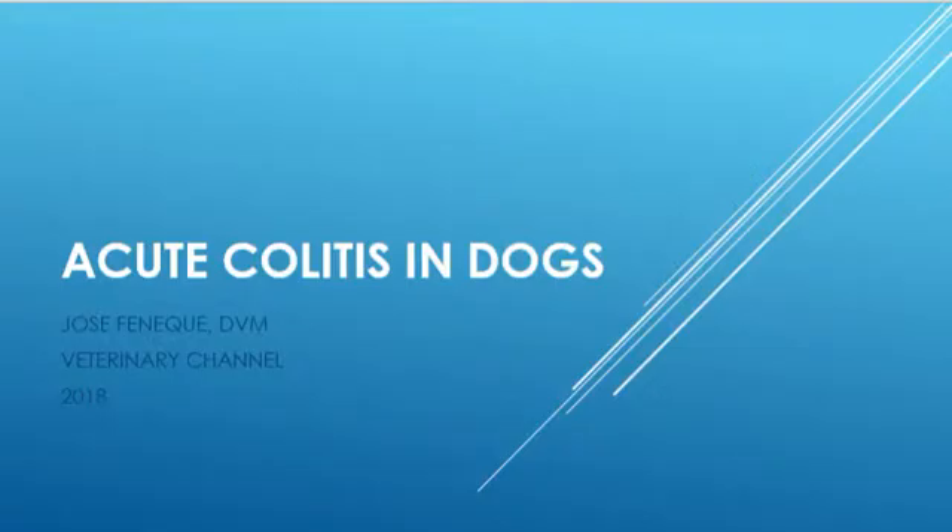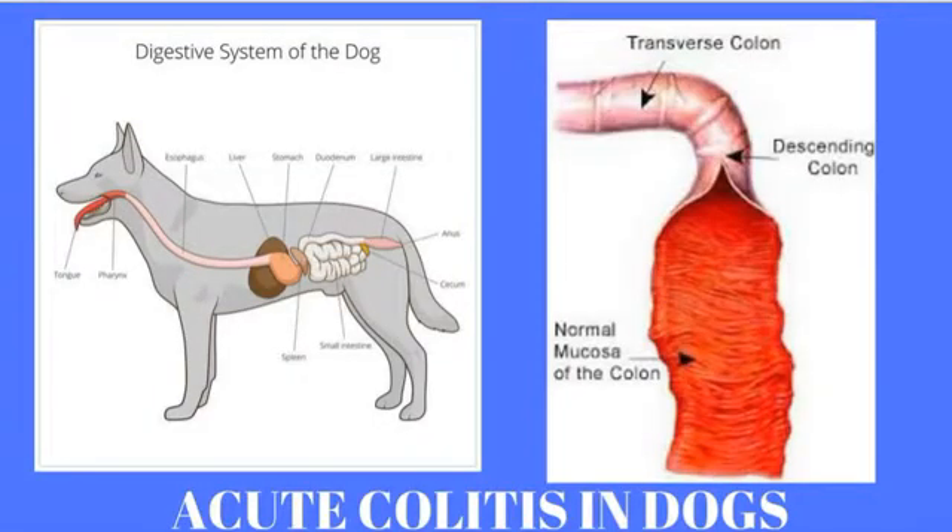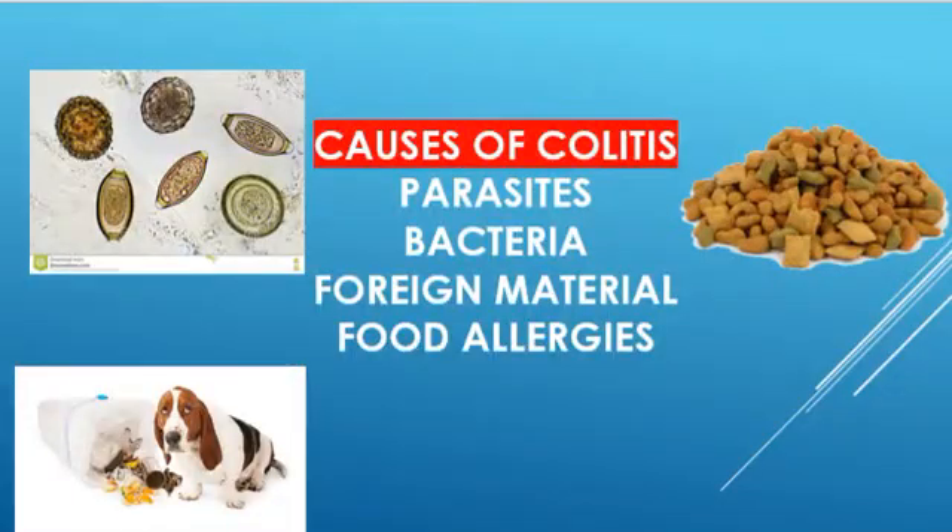Acute colitis is an inflammation of the colon or large intestines. Common causes of acute colitis in dogs include parasites, bacteria, and foreign material like, for example, bones, garbage, and plant material.